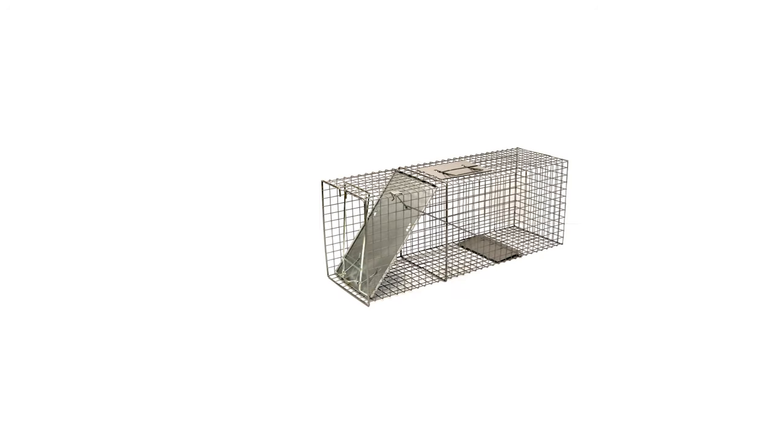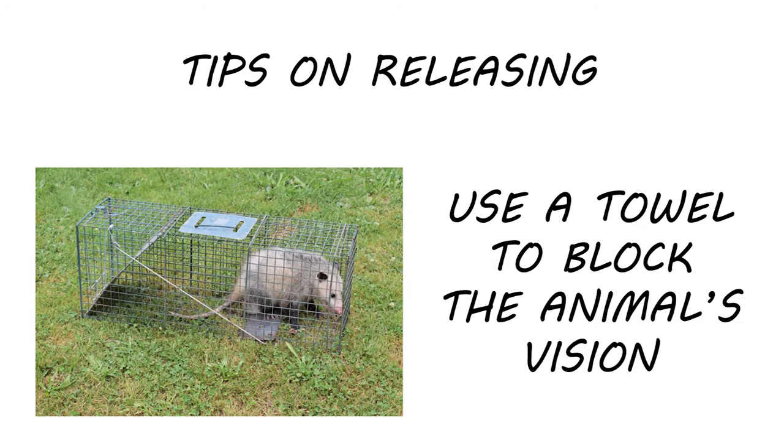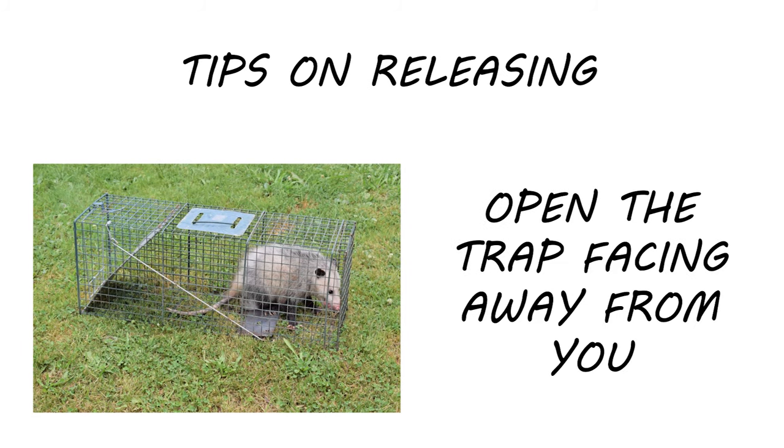Once you've set and baited your trap, check the trap twice a day — once in the morning and once in the evening. Constantly being near the trap and checking it too often will potentially dissuade animals from approaching. Be sure not to keep an animal trapped for more than 24 hours. Once you've captured your desired animal, place a towel over the cage to avoid frightening the animal, then carefully open the trap and release it.